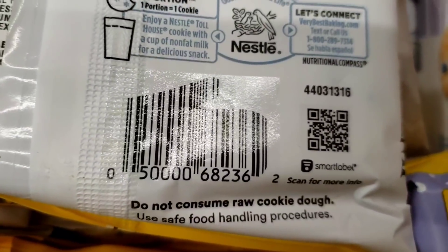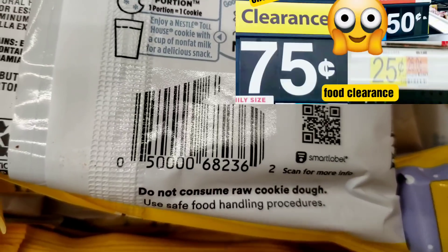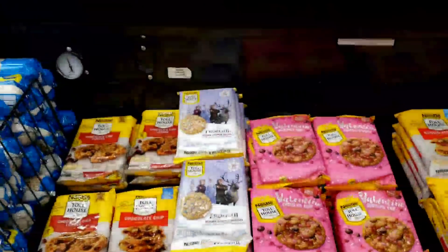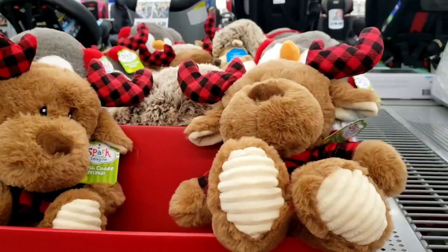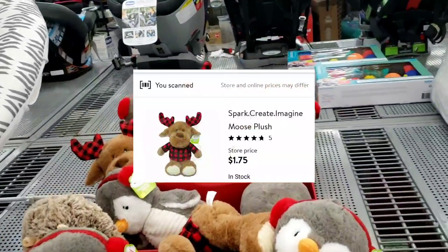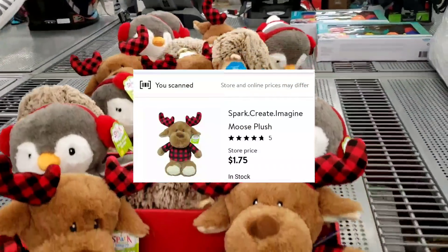Don't forget about the food — I also did a clearance food video, I'll link it on screen. These cookies are $1.25, I'll link that on screen as well. Don't forget about the stuffed animals — these are over here on the baby aisle, not where the 75% off stuff is.